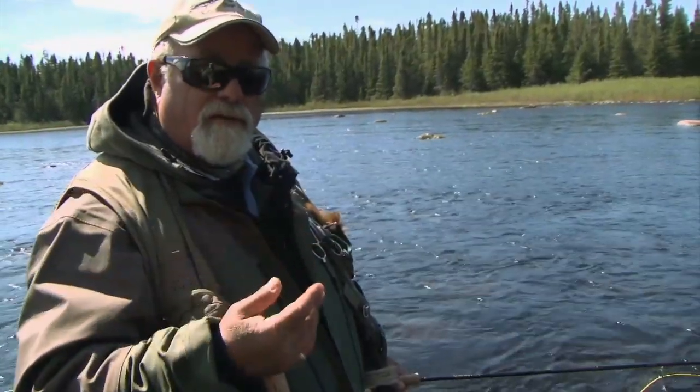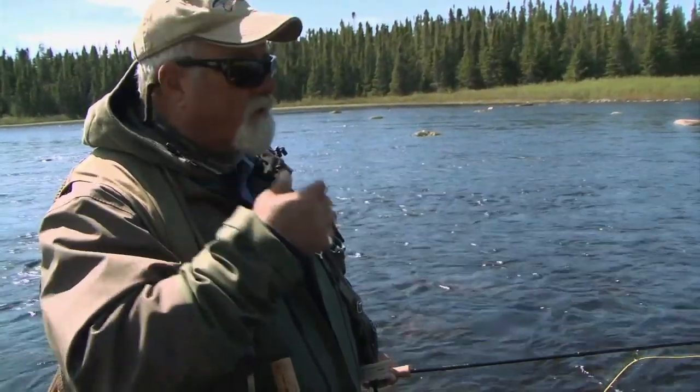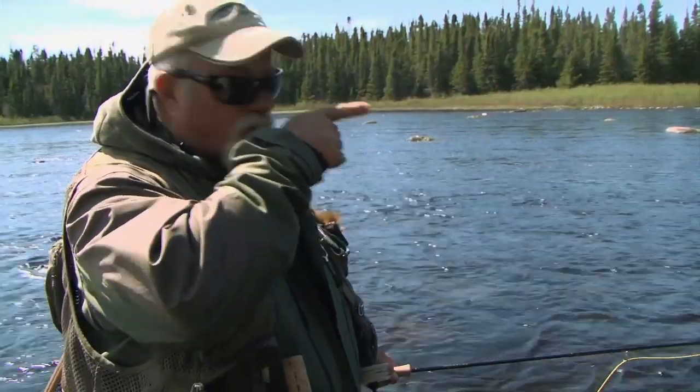Now Dwayne my guide said he saw a fish rising directly below me. What I'm going to have to do is introduce some slack so I get a drag-free drift towards the fish. It's going to be a little tricky. He's closer than what I'd really like him to be, but I have no choice as to where I am, so I'm going to try to get him now — he's directly below me.